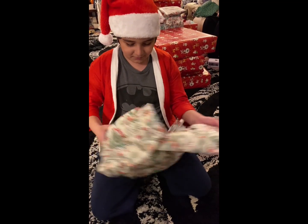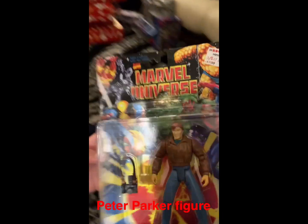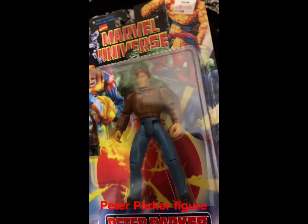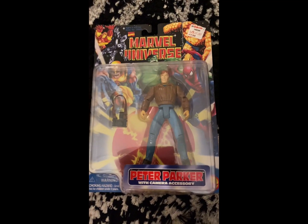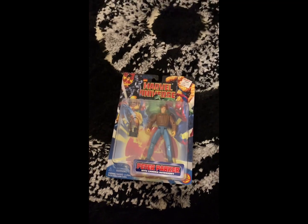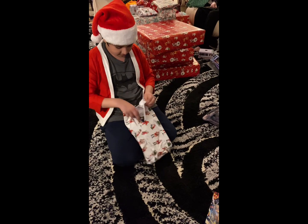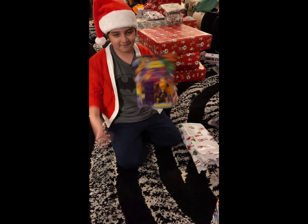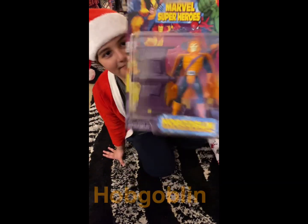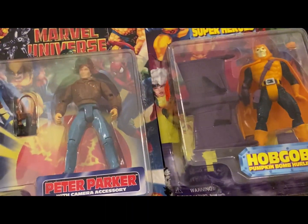Oh, it's something to do with Spider-Man. And the next one is this — Hobgoblin, which is also a Spider-Man action figure. So far there are two presents that I've opened and I've actually really wanted these two for a long time.